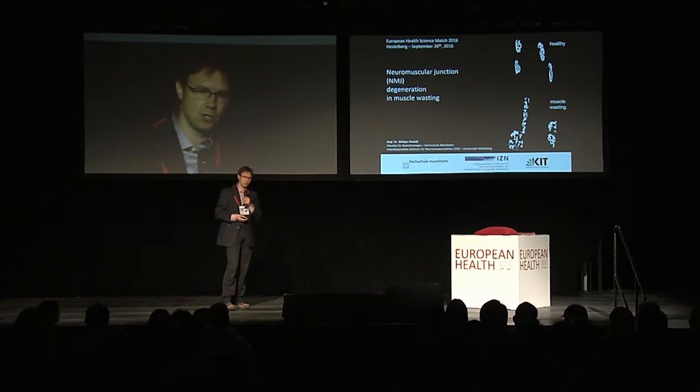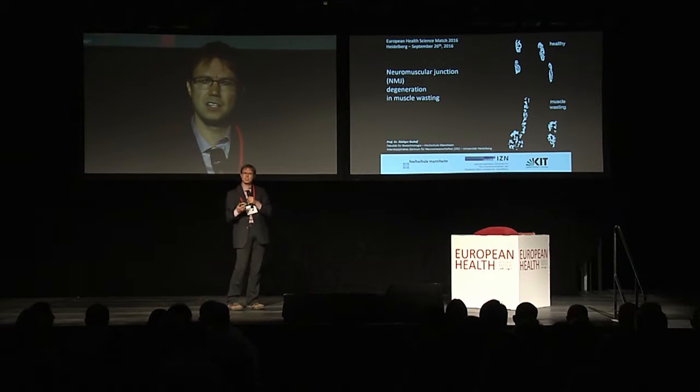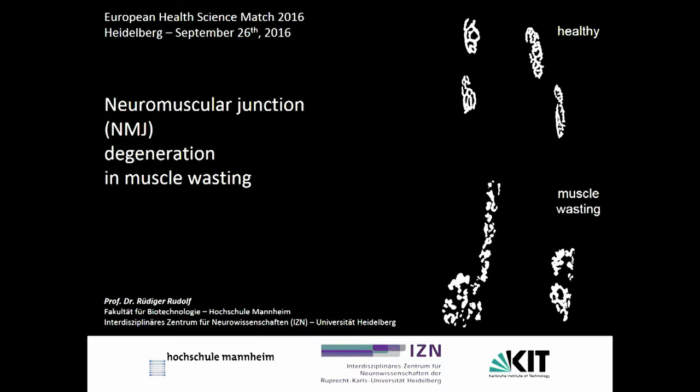Degeneration of nerve-muscle synapses, also called neuromuscular junctions, is a common feature in many types of muscle wasting and muscle weakness disorders. Under these circumstances, neuromuscular junctions change from a pretzel-type shape, as you can see on the right part up, to a fragmented shape, as you can see on the bottom part.